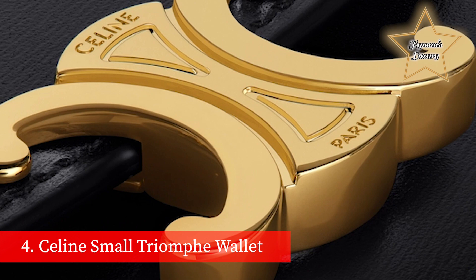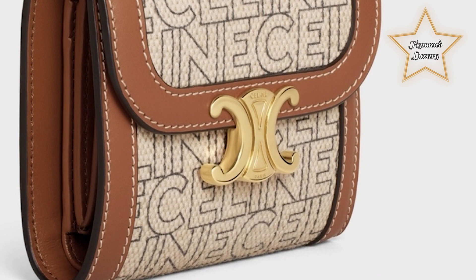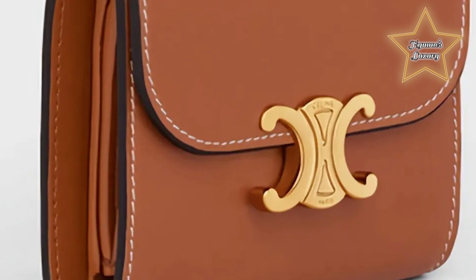Number 4: Celine Small Tri-Fold Wallet. Thanks to supermodel and face of Celine, Kaia Gerber, as well as countless other celebs, Celine's leather goods are at the top of most wishlists this season. Their bags are an editor's favorite due to their unique elegance. The house's incredibly chic, timelessly designed, and expertly crafted wallets are something the brand puts out each season to perfection. We love this wallet's textured tweed and leather combination, as it takes you from one season to the next.